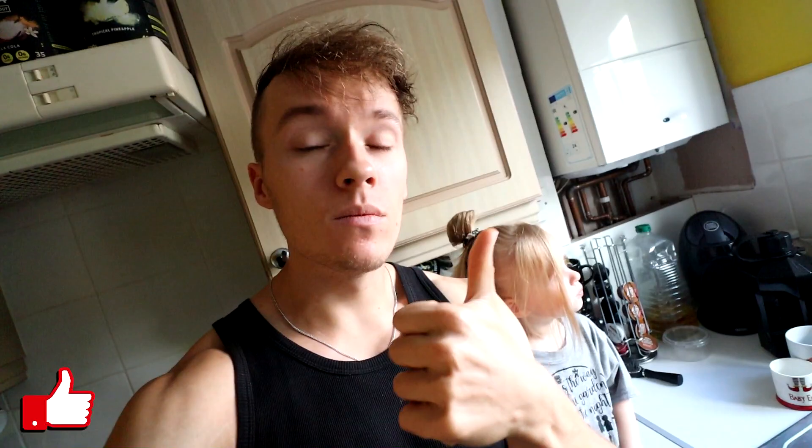Before we get started guys, like the video if you want and subscribe if you want.